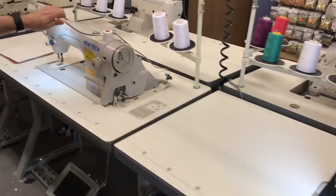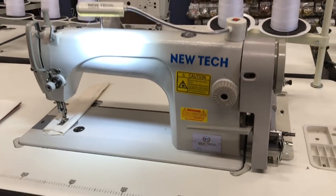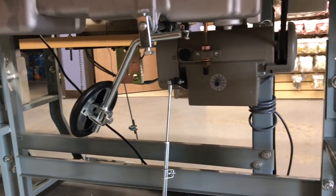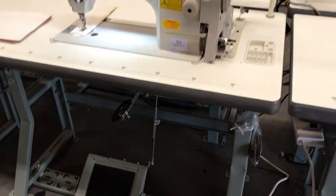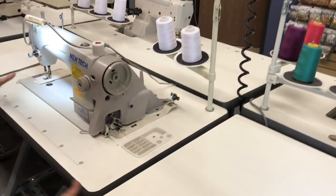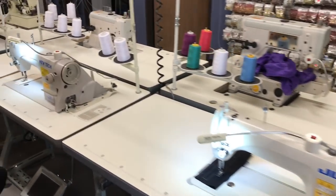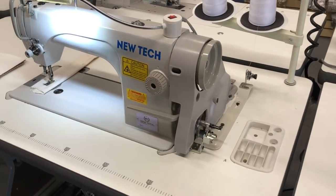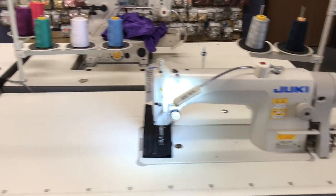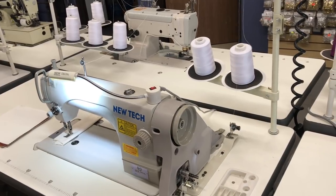The New Tech machine has the exact same table, legs, servo motor, and everything as the Juki — all the same. The thread stand is the same, even the shape of the table is the same, both made by us. We have a shop right here in the back where we put tables and legs together. The Juki head comes from Juki; the New Tech head comes from us, and we assemble them all right here.